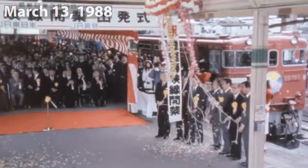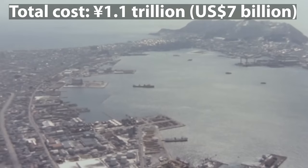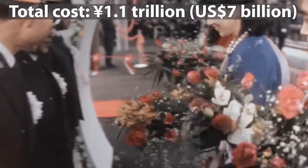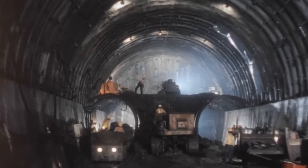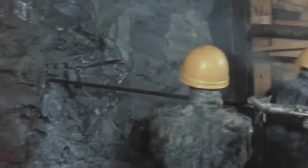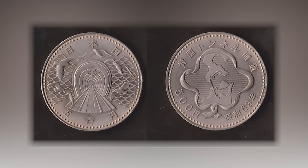The Seikan Tunnel was officially opened on March 13, 1988, at a total cost of 1.1 trillion yen, approximately 7 billion US dollars, which was nearly 12 times the original budget due to inflation during construction. Taking all activities into account, construction took approximately 24 years from the start of work on the inclined shaft in Yoshioka in 1964 until the final tunnel operation. To commemorate this achievement, the Japan Mint issued a 500 yen coin featuring the tunnel in 1988.